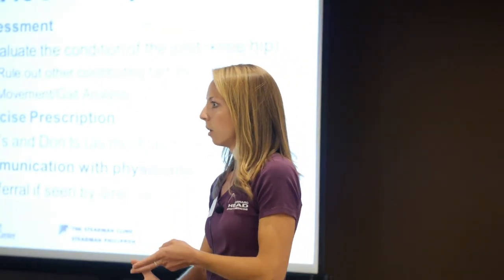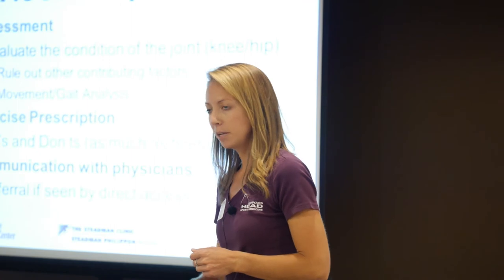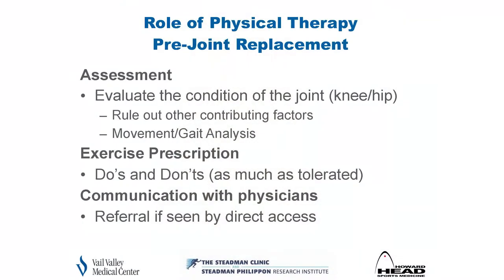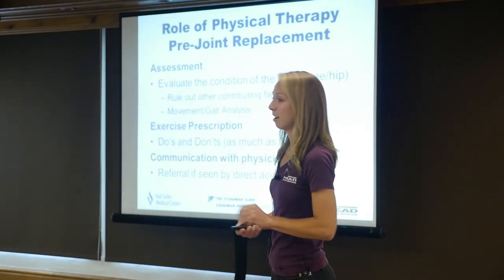PT's role prior to joint replacement: we look at you from the whole-person standpoint — not only what's going on with your joint but what else you want to be doing and how we can modify things to give you more time and quality of life. We rule out contributing factors, address flexibility issues and strength deficits, and assess gait. We look at do's and don'ts — if you love doing aerials on skis and landing hard on joints, I'll probably advise against that. Communication between patient, therapist, and surgeon is extremely important.